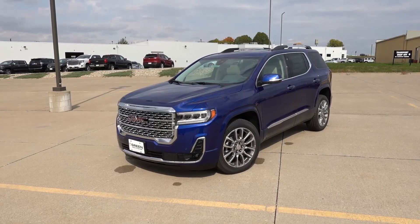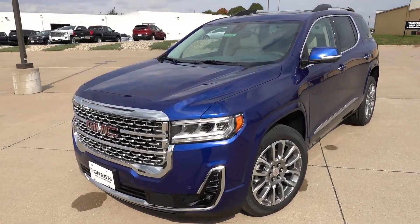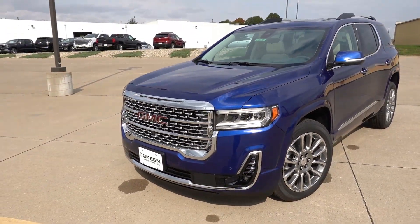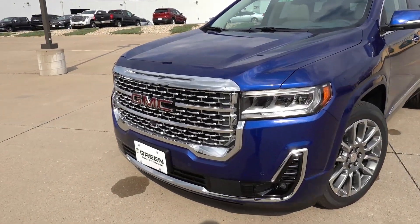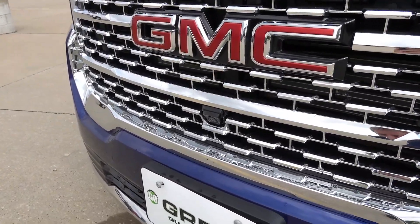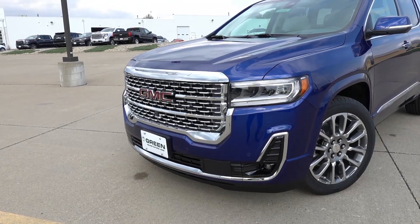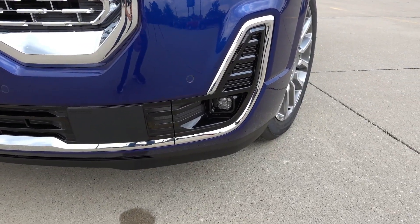The Acadia Denali in front of us is finished in the new Ultra Blue Metallic exterior color, and this one has the light galvanized leather interior — an interesting color combination. This color has a good amount of metallic flake in the paint, and once the sun comes out you can see it brightens up quite a bit. Up front, the Denali features a large chrome front grille with the red GMC logo. This one has the front camera for the 360 surround vision system, LED reflector headlights with LED daytime running lights and turn signals, chrome trim on the front bumper with parking sensors, and LED projector fog lights in the corners.